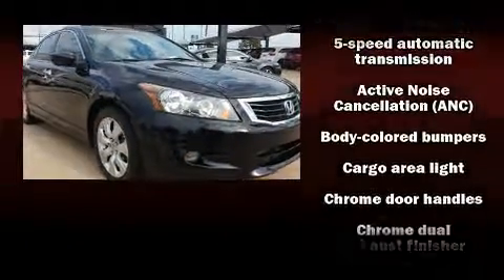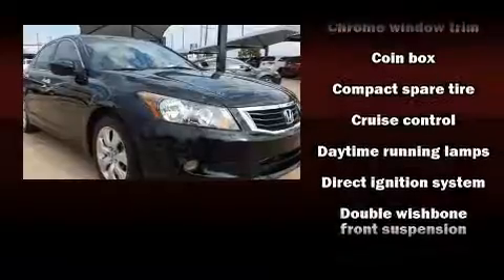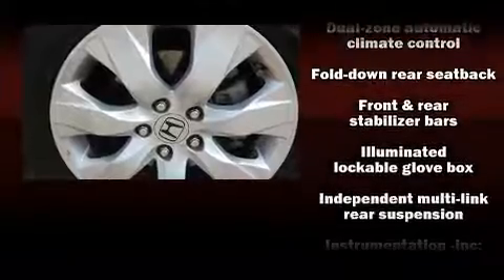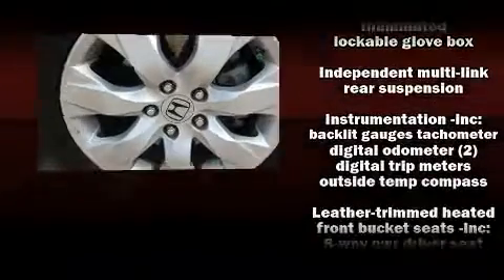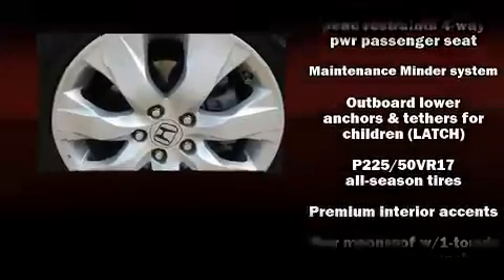Honda also prioritized safety and security with features such as dual front impact airbags, anti-whiplash front head restraint, ignition disabling, and four-wheel disc brakes with ABS. This car was designed with safety in mind, allowing you to drive with even greater assurance.